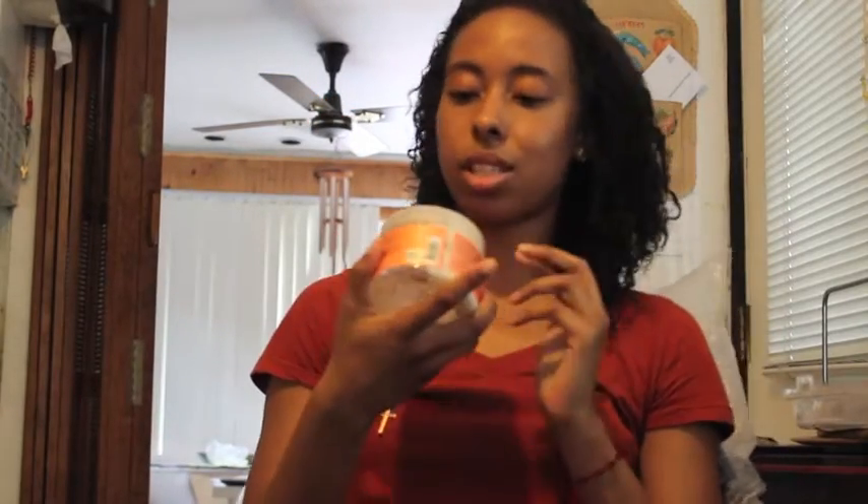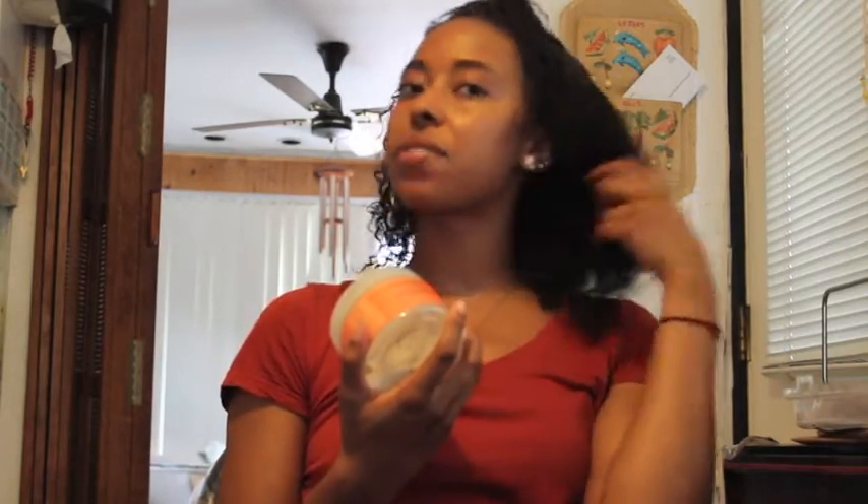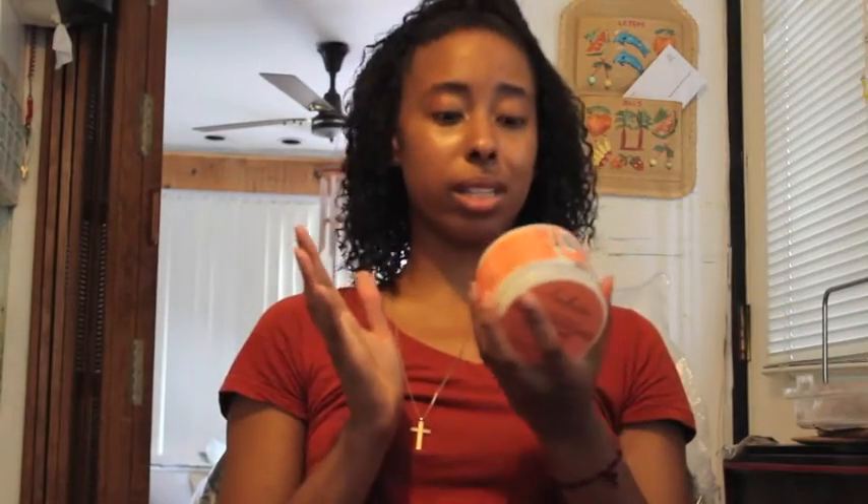My next staple product is Shea Moisture Coconut and Hibiscus Curl Enhancing Smoothie with Silk Protein and Neem Oils for thick curly hair. It's anti-frizz, holds moisture, and adds shine — and I think it does all those things and more. It definitely moisturizes my hair, it's thick, and it leaves my hair smelling amazing. It's great if you use gel because it keeps the gel from getting crunchy. You know how gel can make your hair get hard and feel like it's drying out? If you put this underneath the gel, it keeps your hair from getting hard, so my hair stays really soft and fluffy. The only thing I don't like — and this is going to be a continuing theme — is the price. I wish natural hair products weren't so expensive. In the year since I started using it, it's gone up at least $2 — from around $12 to now $14 at my beauty supply store.